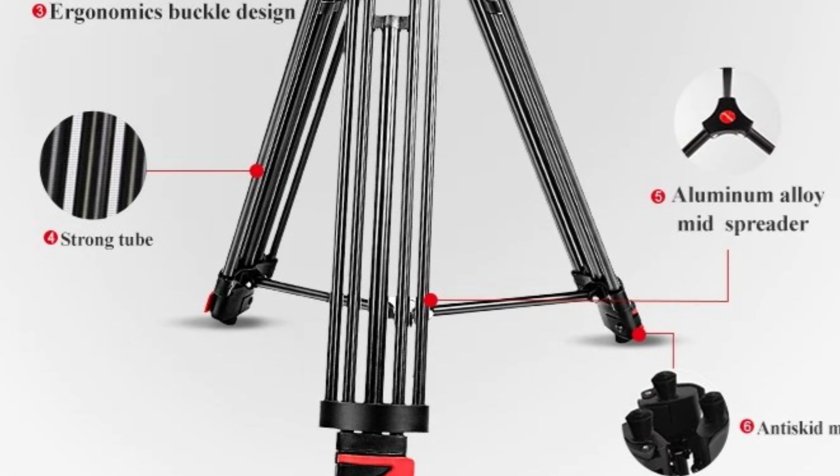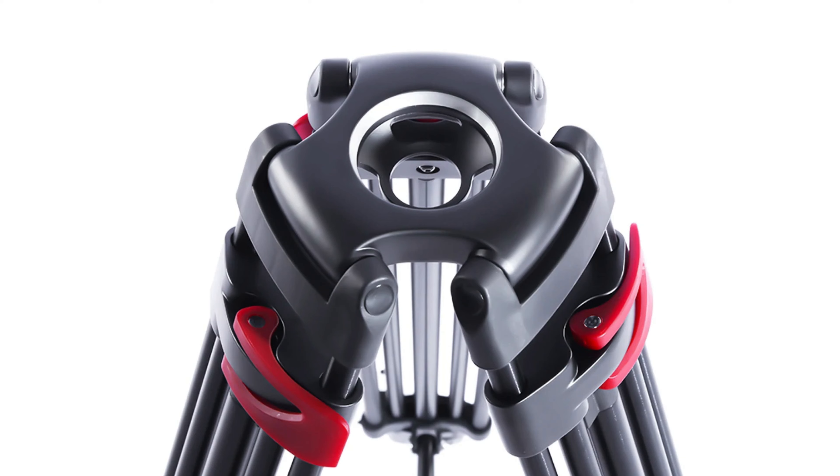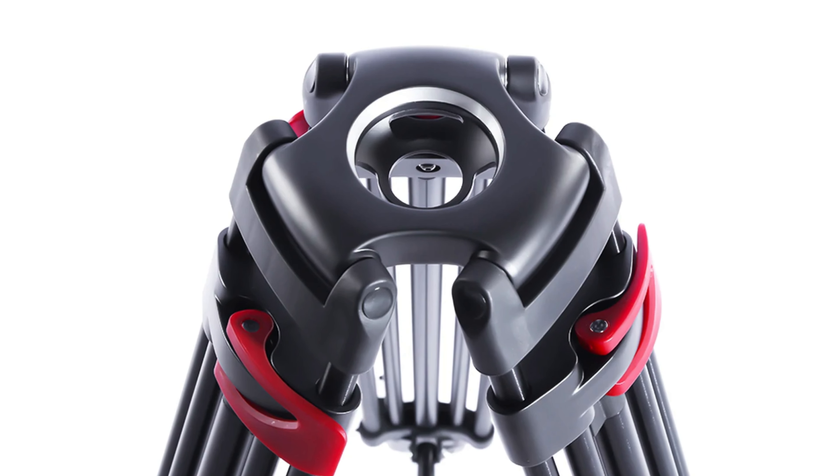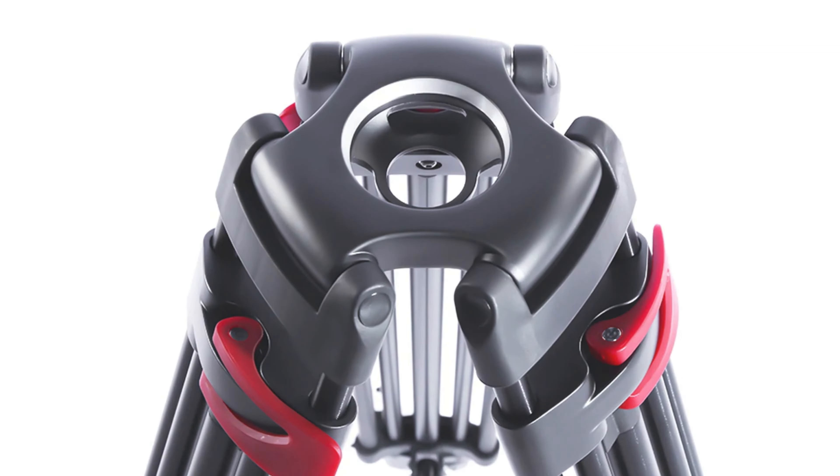The MTT-602A is designed for professional use, meeting the needs of serious photographers and videographers. The tripod comes in comprehensive packaging, ensuring it arrives in excellent condition and ready for use.